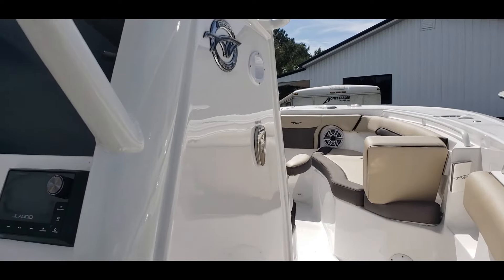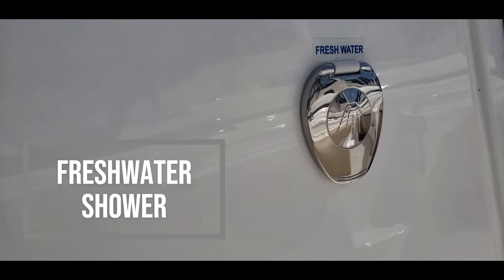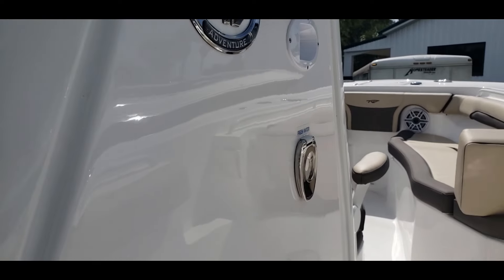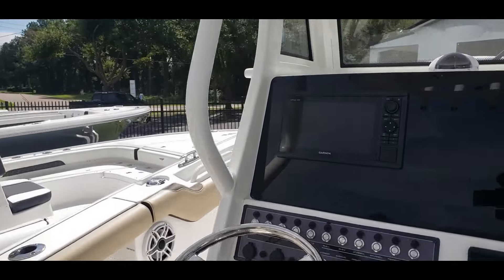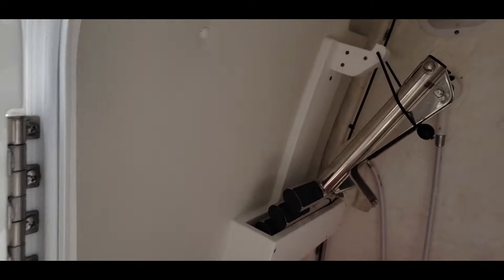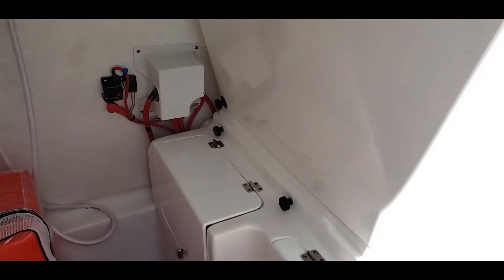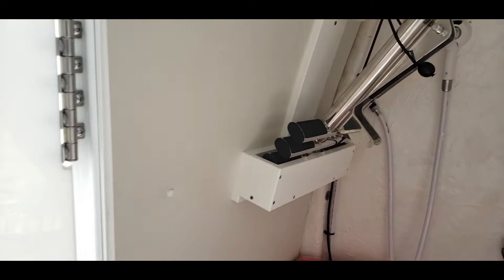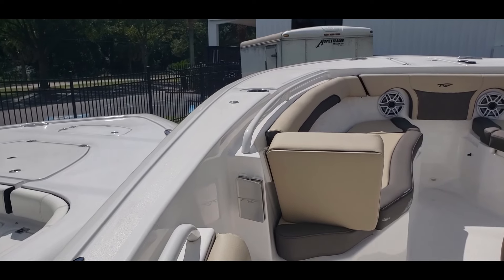Next, going to the starboard side of the center console — we have our dual battery switch and our fresh water shower. Stepping to the other side of the center console, we see the center console access. Right there is our dive door ladder. Looking around, everything is neatly put behind a fiberglass panel back there — it's a great fishing boat, but this boat is certainly also designed to carry the family.